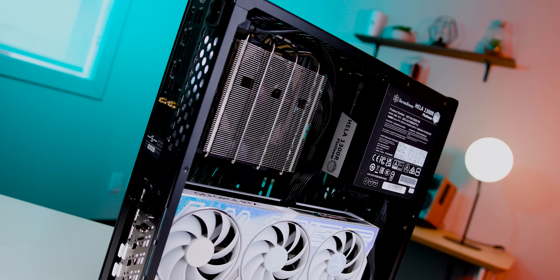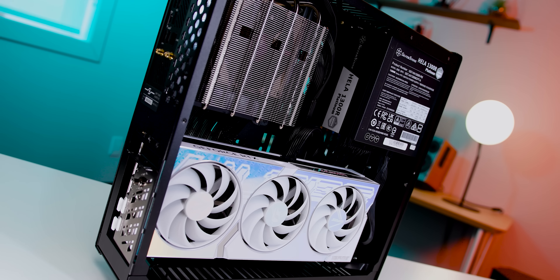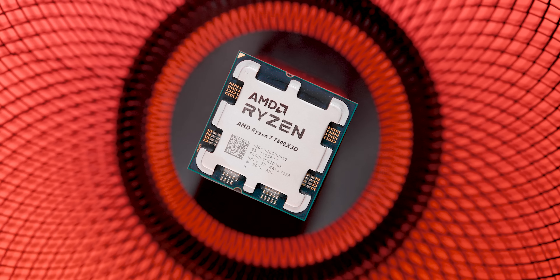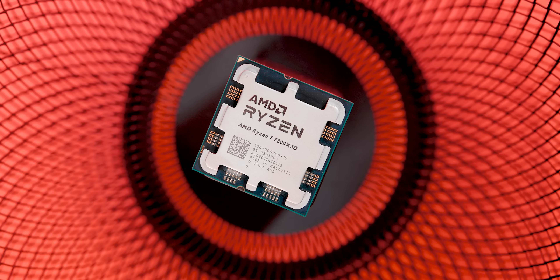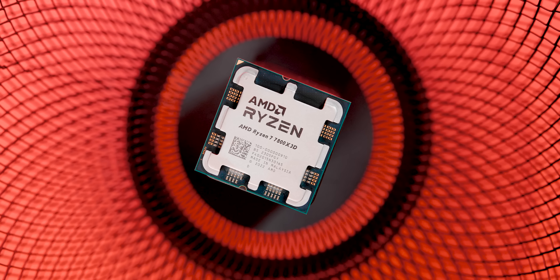The 7800X3D is finally here, and instead of going down the regular review path, I wanted to give this chip a little bit more of a realistic context. That means using it in a situation where it would normally find itself — sort of like use it in its natural habitat. So I decided to go the ITX route here, because the 7800X3D seems to have a lot going for it in the small form factor market, especially when it comes to a system focused primarily on gaming.